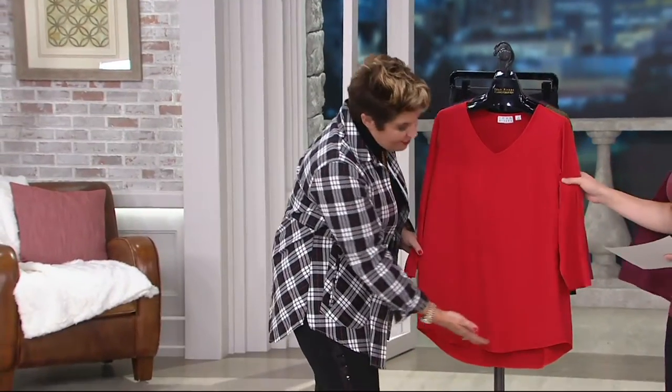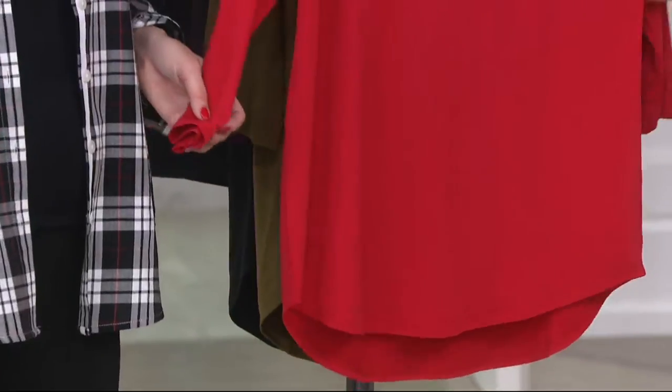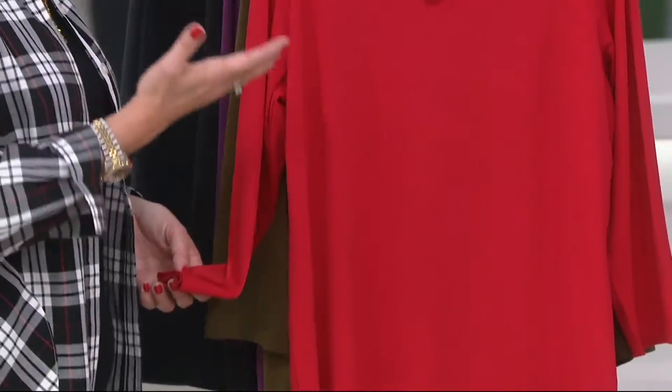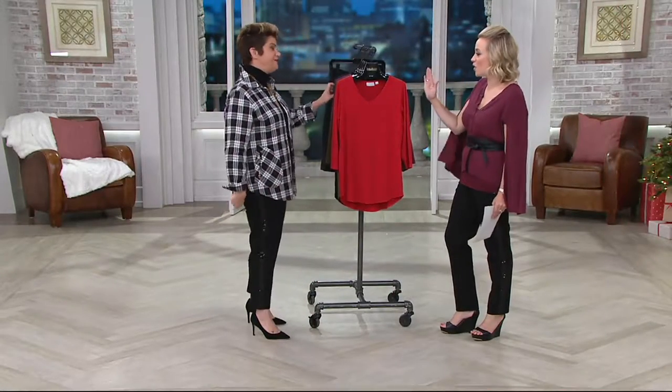There's a nice little rounded smile hem with just a little bit of a high-low — a little bit longer in the back — so you're going to get great coverage. We have Kulani, our petite model. I would wear this in every color, every day. This is so my speed.